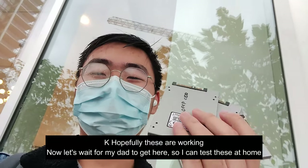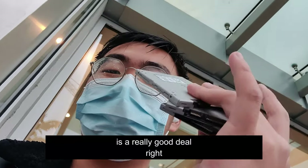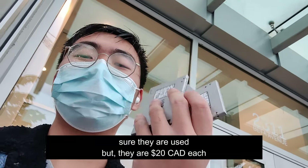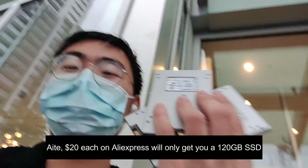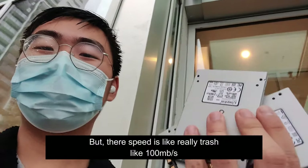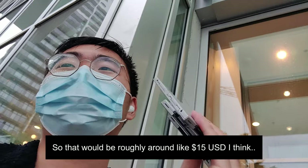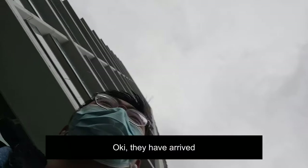Hopefully they're all working. This is a really good deal, right? If they all work — they're 240GB SSDs, sure they're used, but they're $20 each. $20 each on AliExpress will only get you a 120GB SSD, and the speed is like really bad, like 100MB per second. It's $20 CAD, so roughly around $15 USD.